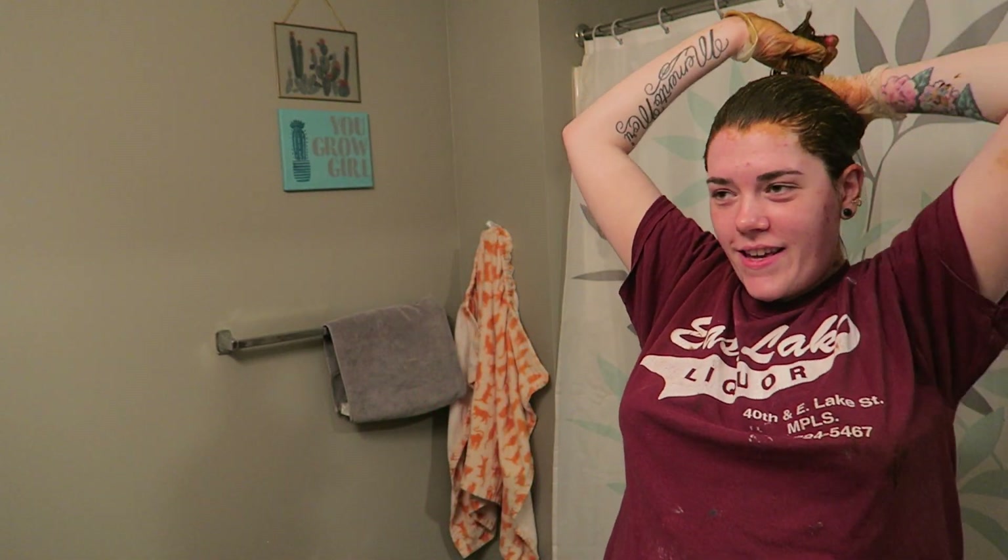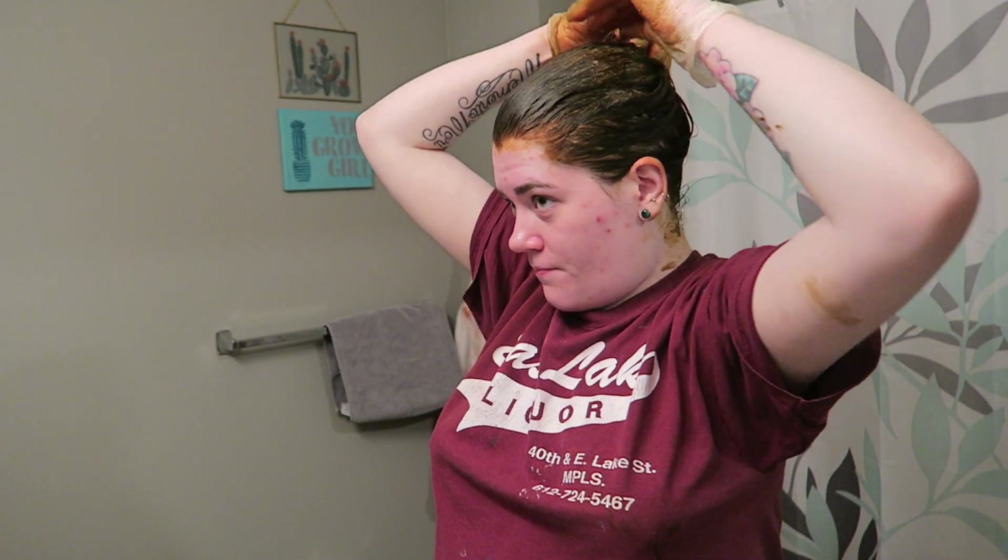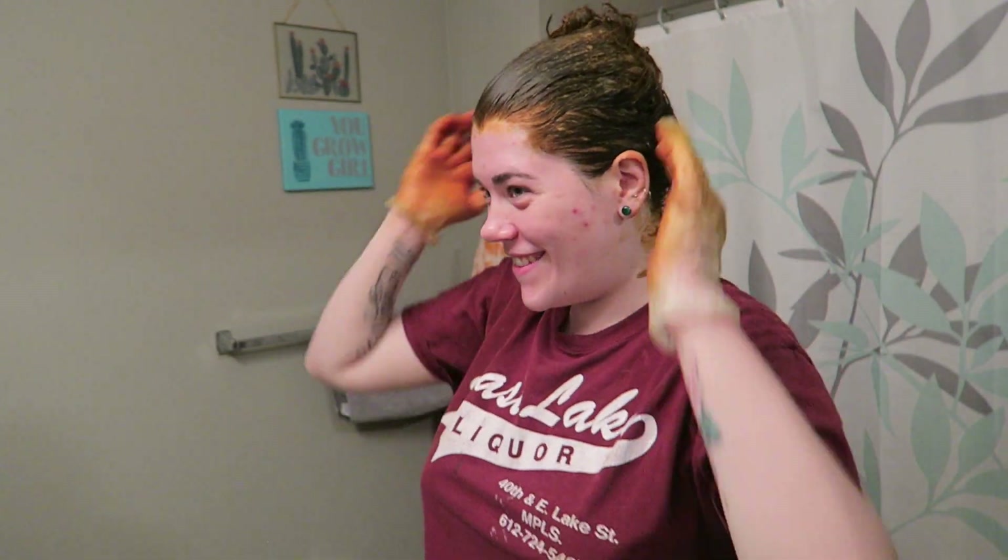My fondest memories of my mother — and still when she dyes her hair — is her taking all of her dyed hair, wrapping it up, clipping it, and letting it process. Here's what my mom would do: she would put it right on top of her head and spin spin spin spin, then tie it in that whole knot like that. Okay, it said 10 to 15 minutes, so I'm gonna wait 10 minutes, hop in the shower, and then I'll be out.